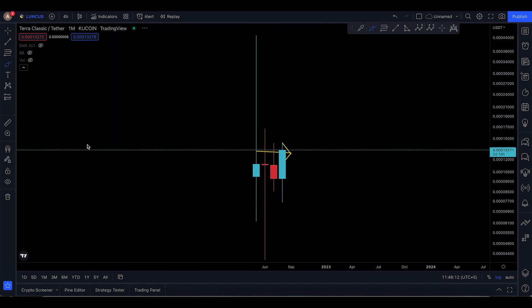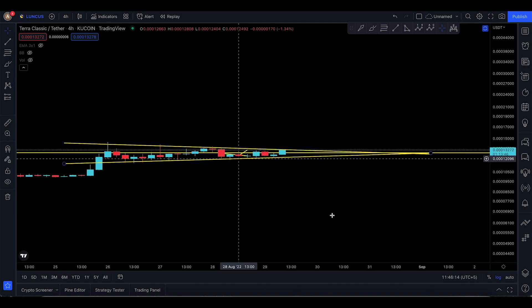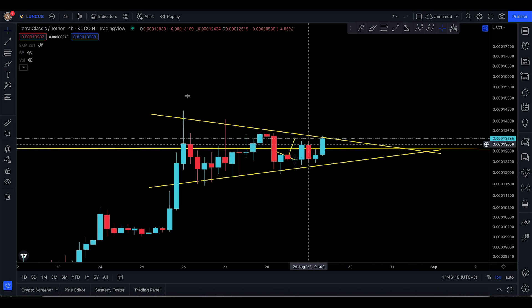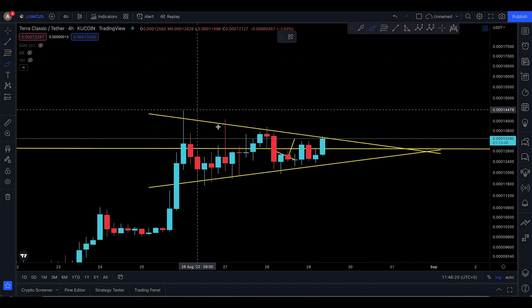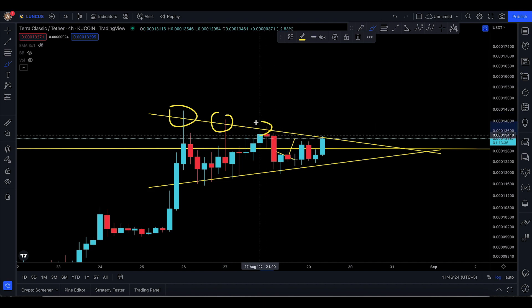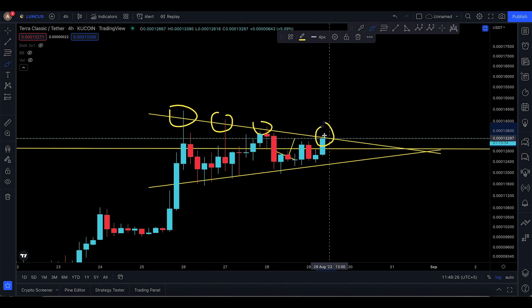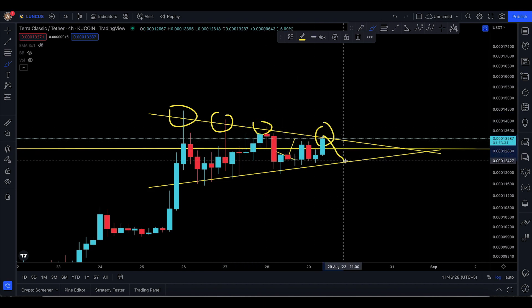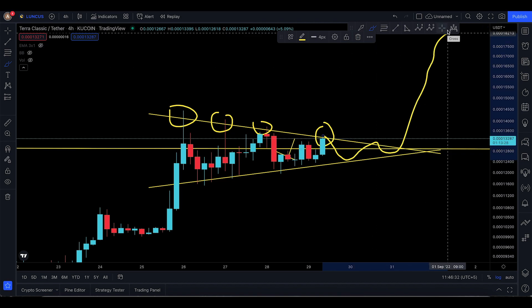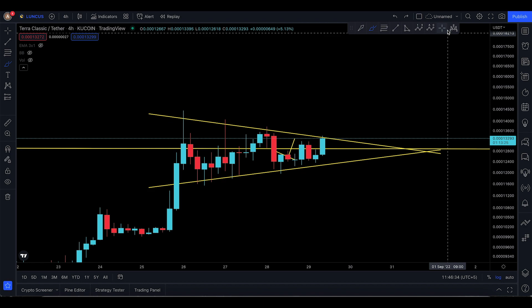Let's dive into the four-hour time frame to see how the prices are squeezing. You can already see we're coming to a particular resistance — resistance number one, number two, number three, number four right there. It could actually get rejected and start to fall down again, consolidate, and then finally push absolutely to the upside.